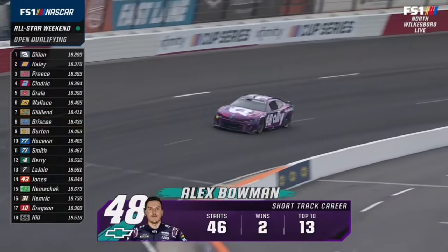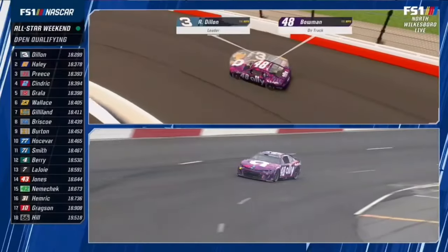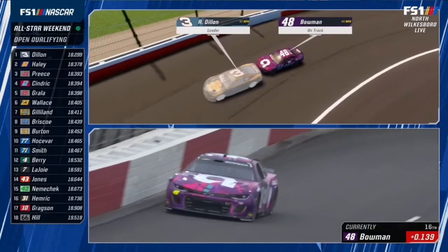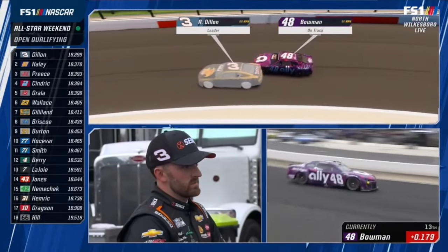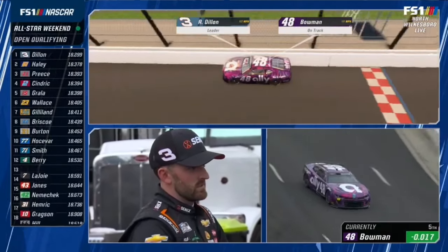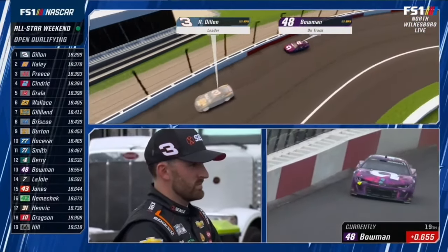Ryan Preece currently third will be the best of the four SHR cars in qualifying. Two cars to go — Alex Bowman has twice transferred into the All-Star race from the open. Same scenario — look how much harder he's getting into the corner, shoots up the racetrack, loses time getting rotated back to the throttle. Way deeper into the corner, shot up the racetrack — now he's in trouble. Whoa, keep it out of the wall! One and done.